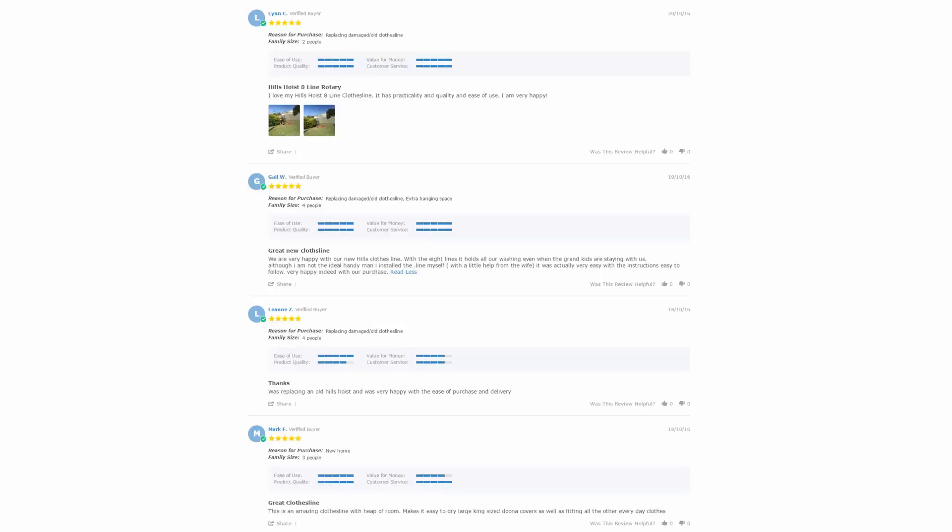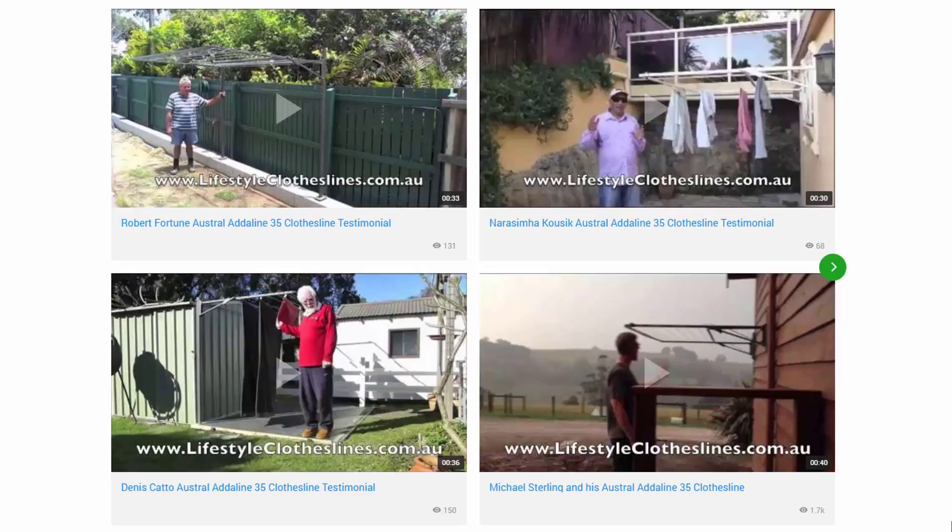you can see what people are saying about products and whether they're going to be suited for your needs or your situation. Be sure to check out the reviews which are on all of the product pages just underneath the description area.